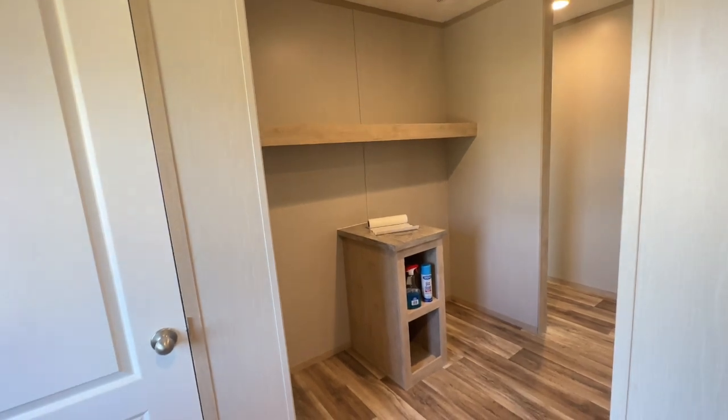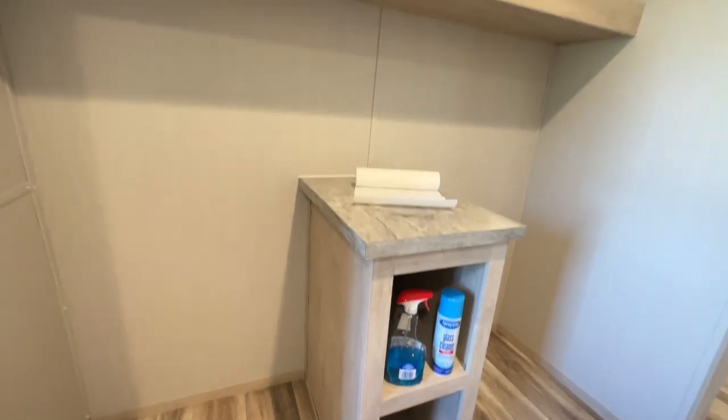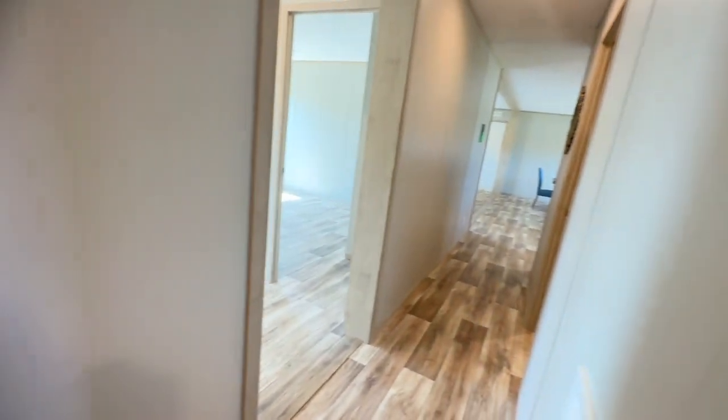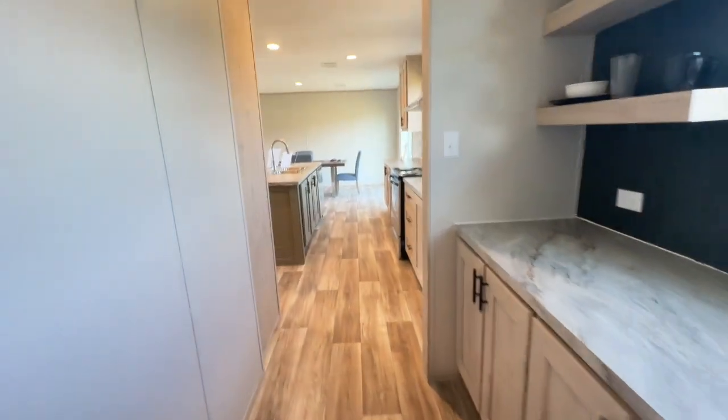Of course, you have your laundry area right here. You can put your washer and dryer on either side and have space for laundry detergent, folding, and storage on top. As a bonus, through the laundry room you can get into the main hallway, but I'll go back through the kitchen and show you that hallway in its entirety from the living room.